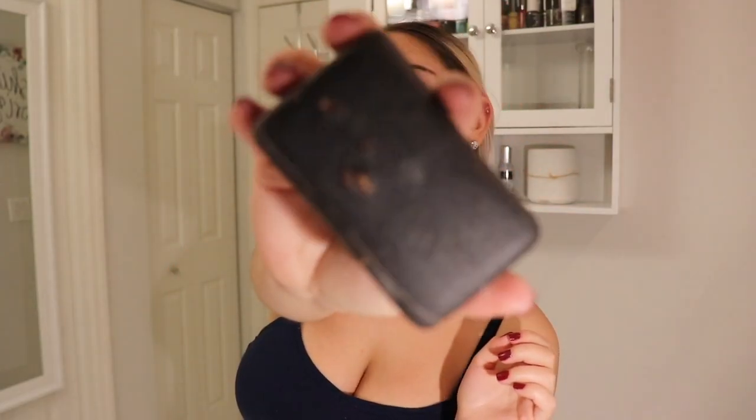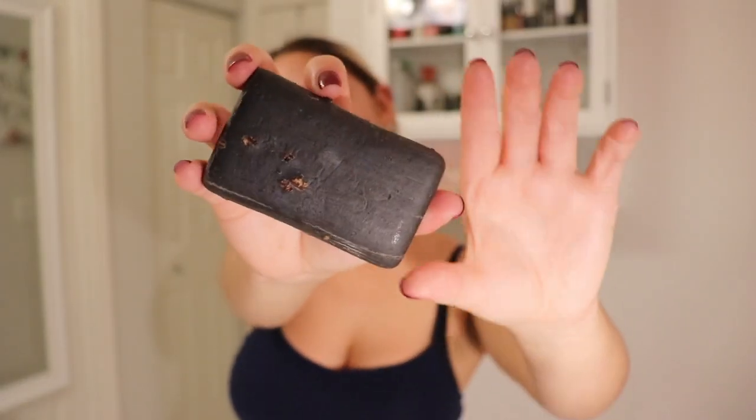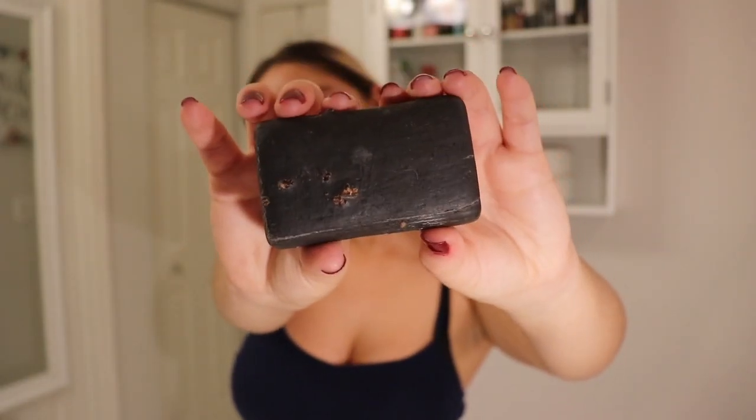Now to cleanse my face, I am getting this African black soap from the brand Shea Moisture.